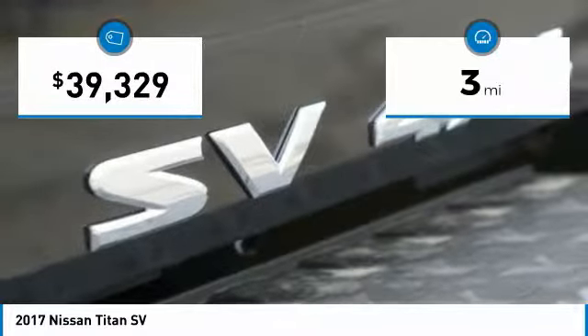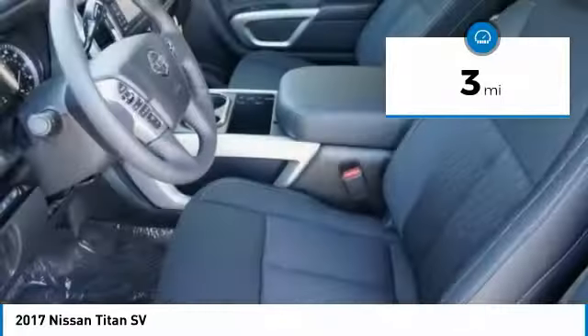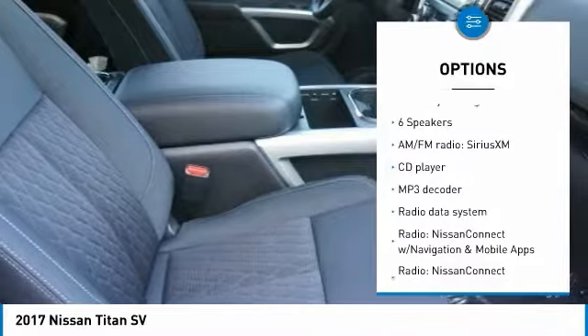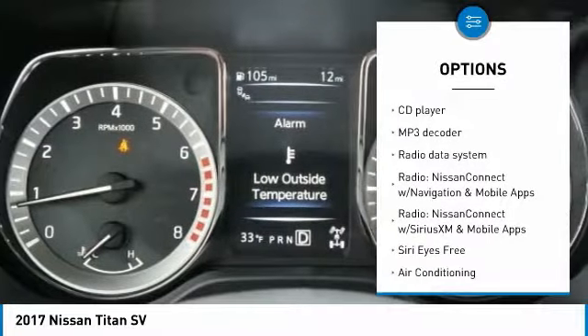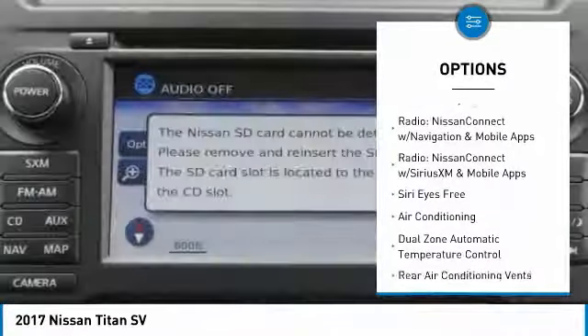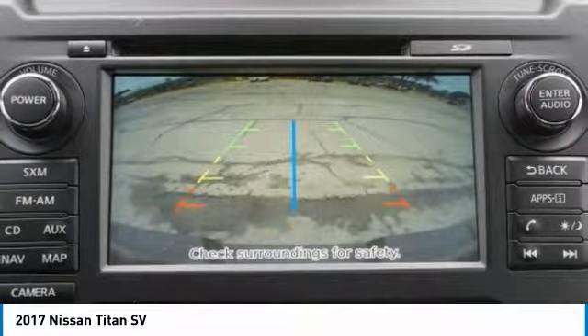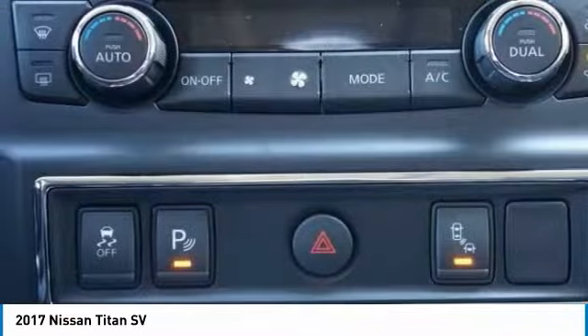This vehicle has less than 100 miles. Here are some of this vehicle's great options: traction control, leather-wrapped steering wheel, air conditioning, dual airbags, power steering, four-wheel disc brakes, center armrest, security system, power windows, and electronic stability control.